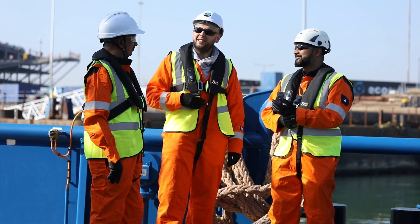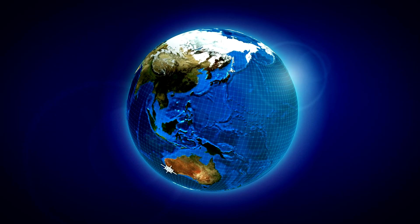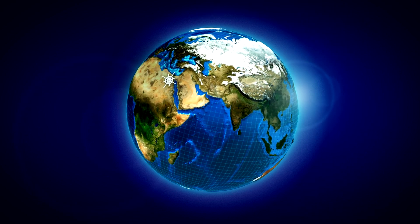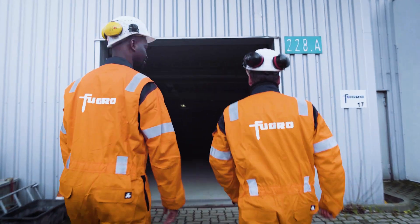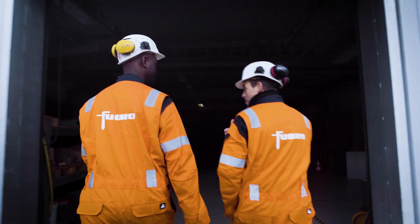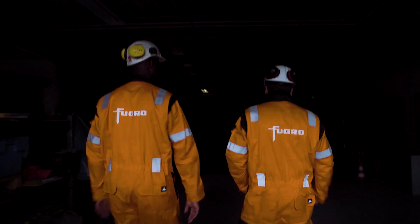We provide complete life of field support. Our global asset management hubs deliver the full suite of on-site storage, service, maintenance and repair needs. Reach out to us to find out more.